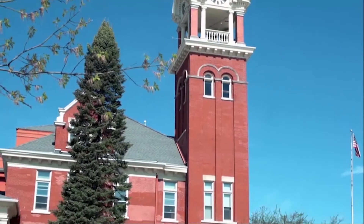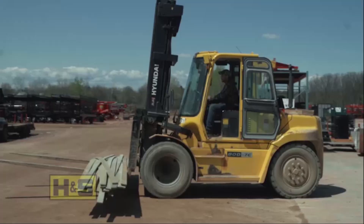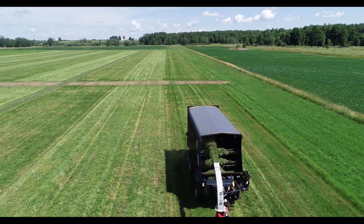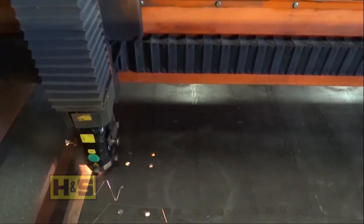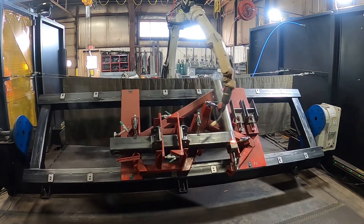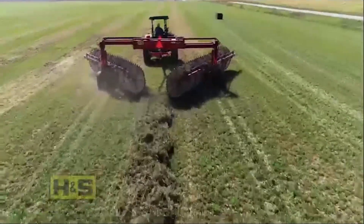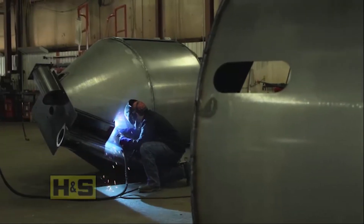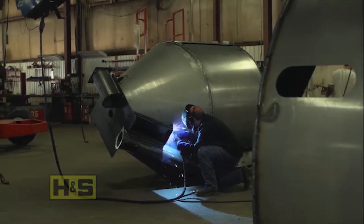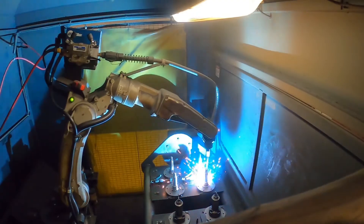Marshfield, Wisconsin was built by hard workers and so are we. For over 50 years, H&S Manufacturing has been committed to producing high quality machinery, helping you farm smarter with the most reliable and innovative equipment on the market. We are leading the pack in agricultural technologies while developing better ways to farm. And with our skilled team and outstanding work ethic, H&S Manufacturing has helped to change the landscape of agriculture.